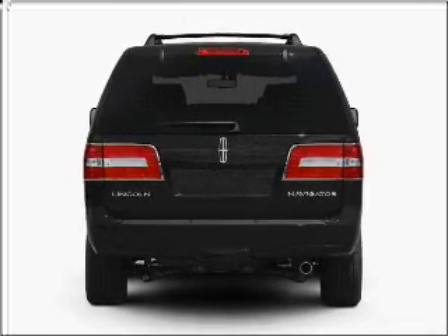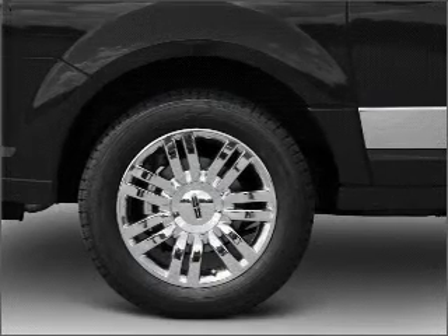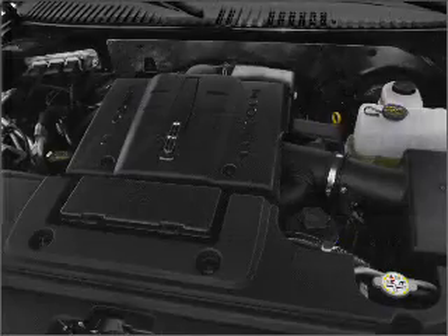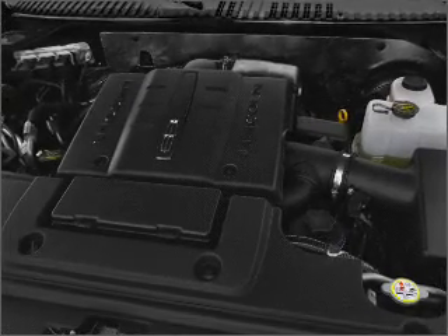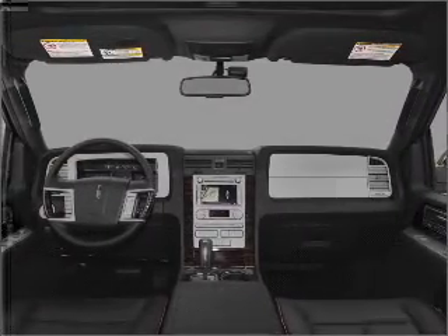Reach your destination effortlessly with GPS navigation. Premium wheels give a more luxurious look. Treat yourself to a premium sound system. You will appreciate the safety feature of anti-lock brakes. Let the sunshine in with a sunroof.